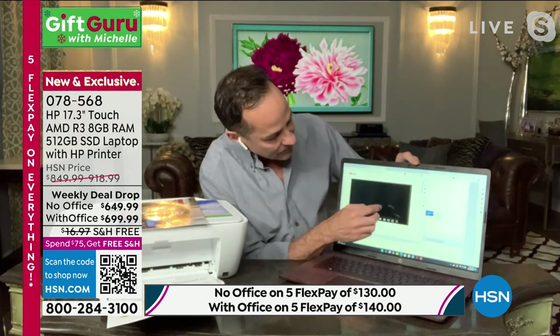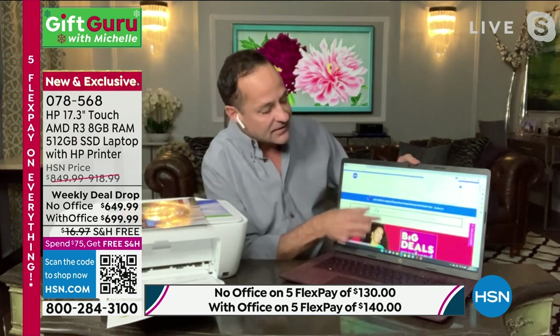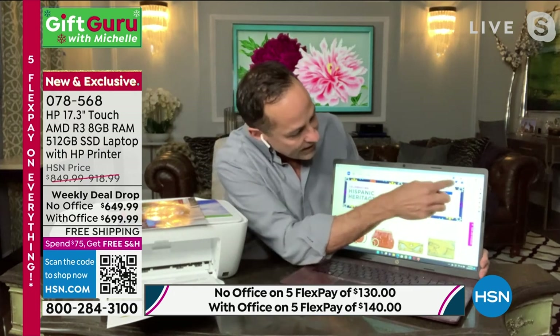The number one thing I would say about the computer is the fact that this is a touchscreen, and touchscreen changes everything. It's not only a touchscreen — it is the number one largest touchscreen size we have in any computer at HSN. The largest computer screen we sell is 17 inches.